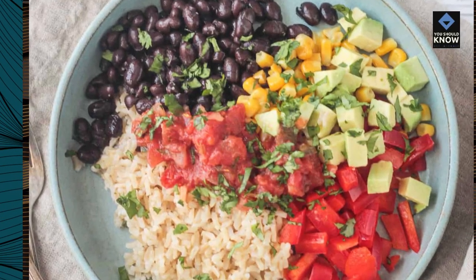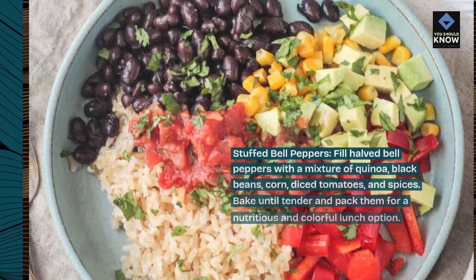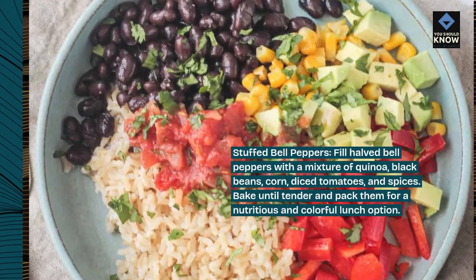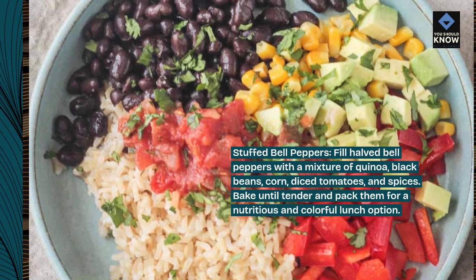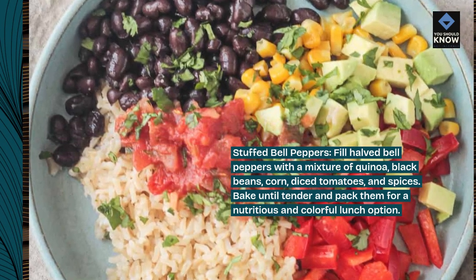Stuffed bell peppers: fill halved bell peppers with a mixture of quinoa, black beans, corn, diced tomatoes, and spices. Bake until tender and pack them for a nutritious and colorful lunch option.